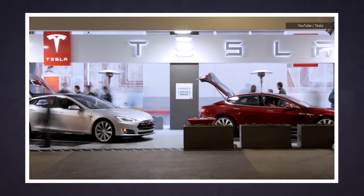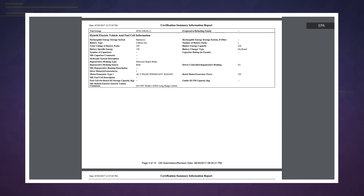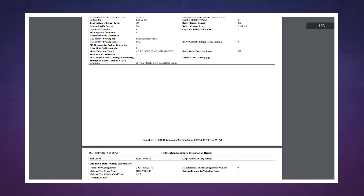The pack of papers from the EPA also details all the hoops the Tesla Model 3 figuratively jumped through, so if that's your thing, you'll probably want to take a look at them yourself.